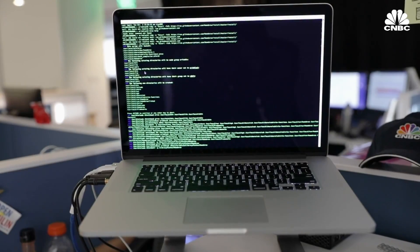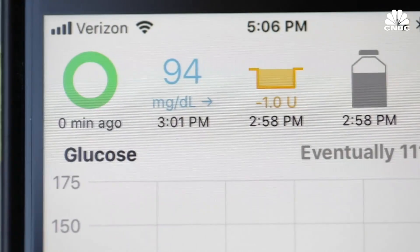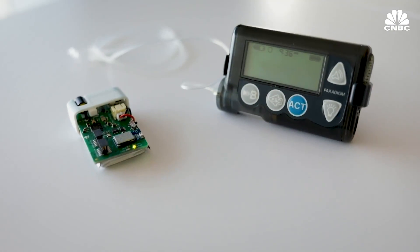Thousands of type 1 diabetics are turning to hacking to get better blood sugar control. A cure in 50 years is not going to help me — I need this now.